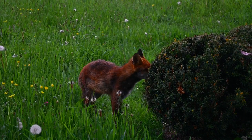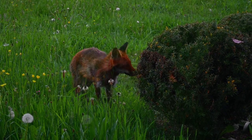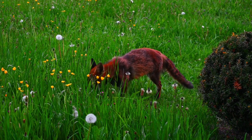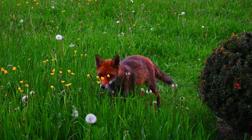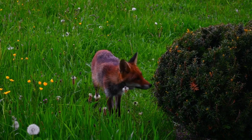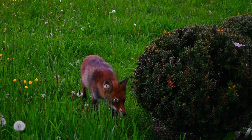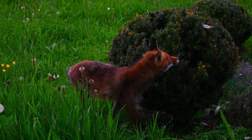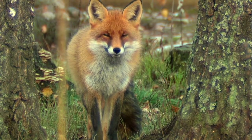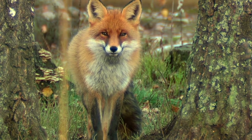Red foxes are primarily nocturnal animals, meaning they are more active during the night. They have metabolisms that assist them in this way of life. Their vertical pupils allow better adaptation to low-light conditions, while their retinas have a high concentration of rods — light-sensitive cells — that enhance their night vision. Pointed and sensitive ears pick up the slightest sounds, enabling them to locate prey or detect dangers even in low-visibility conditions.